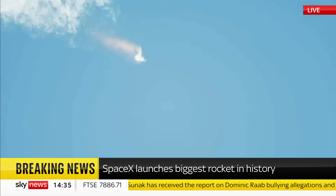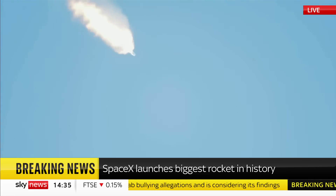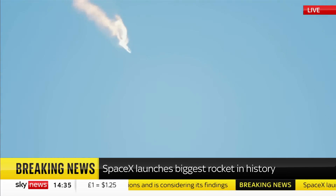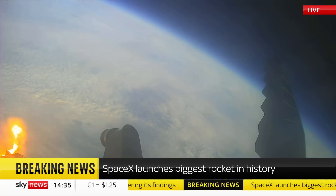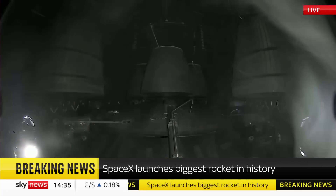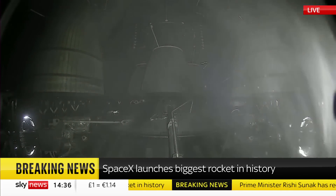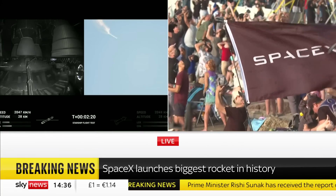we will get separation of Starship from Super Heavy and ignition of the Starship engines. When Starship separates, we light up six engines in a staggered sequence. If all goes well, those six engines will burn for almost six and a half minutes. Onboard view from Starship, and there are views of the Raptor engines on the second stage as we prepare for stage separation.